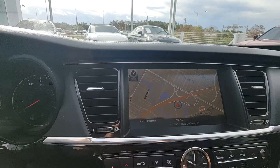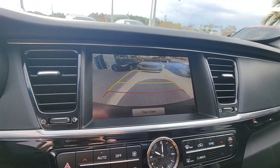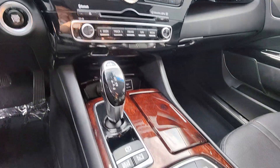Expansive comfort blends with cutting-edge tech and boldly sculpted lines in this K900. See for yourself when you take it out for a test drive. Our professional staff looks forward to giving you excellent service.